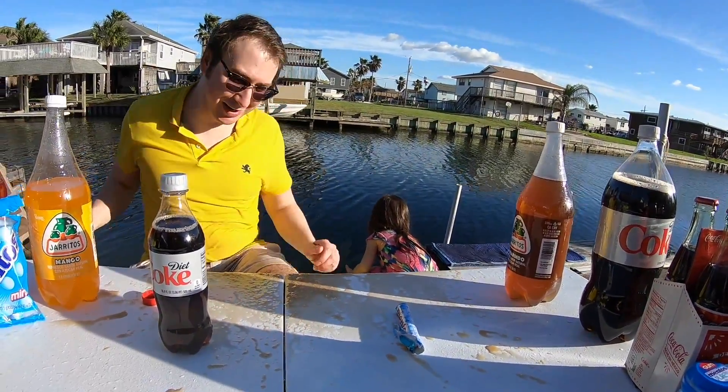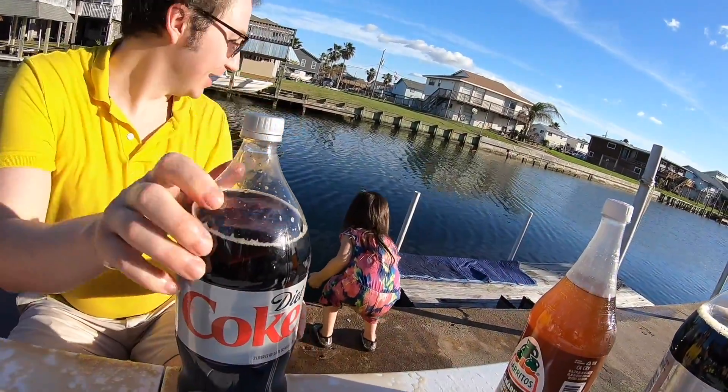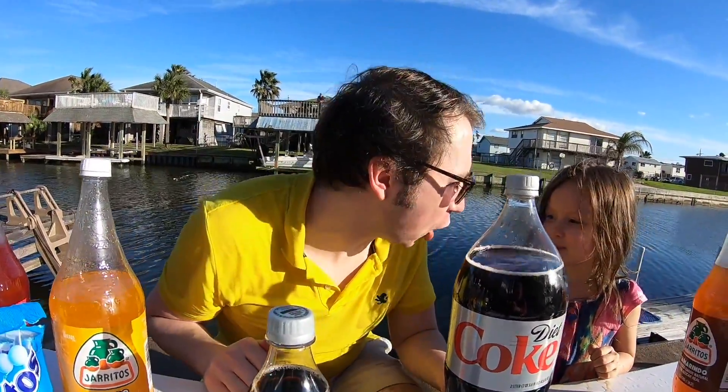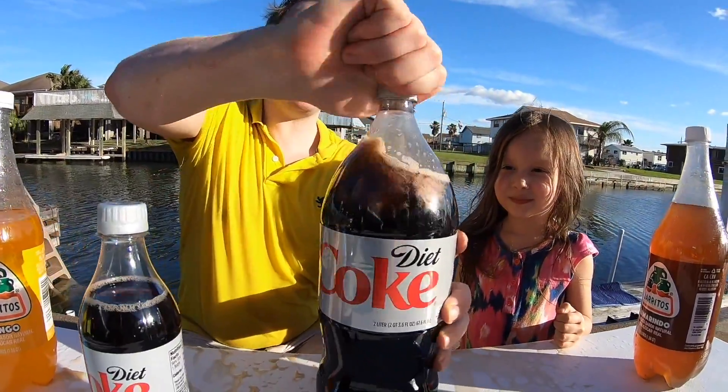Oh, you spit those out — you don't like them! Let's try the Diet Coke now. I hear Diet Coke gets even bigger, larger, and more explosive. Let's do it!